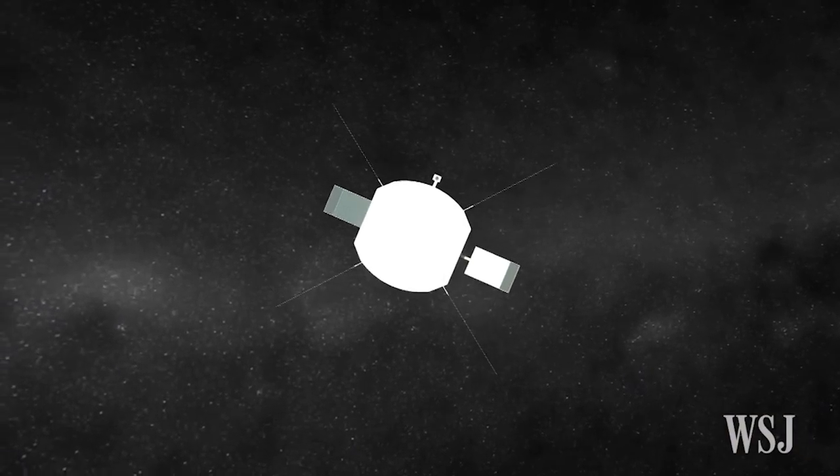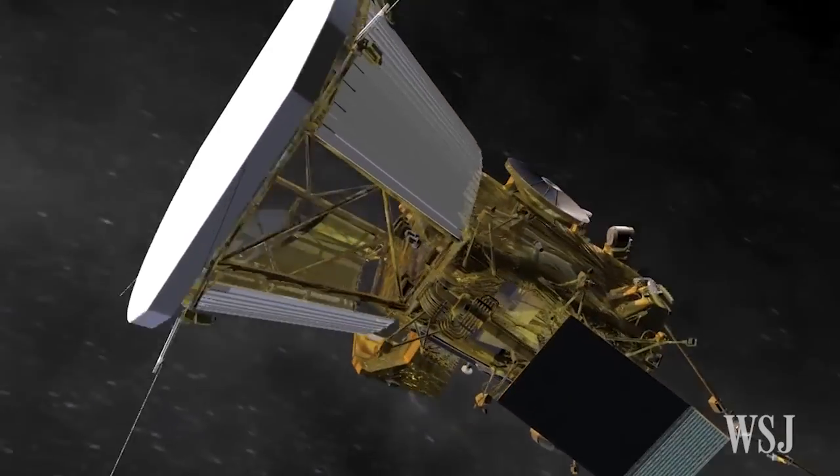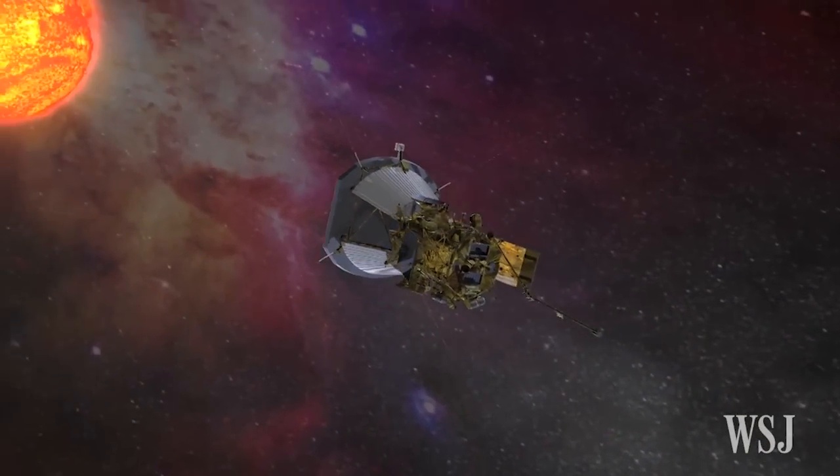In 2018, NASA plans to change that by sending a spacecraft named Solar Probe Plus closer to the surface of our star than any previous man-made probe has ever been.